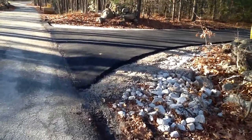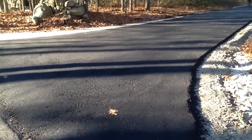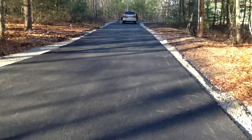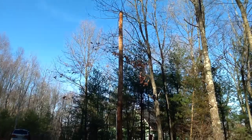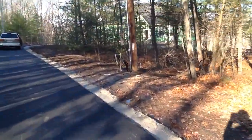We have pavement with Ndidi, probably because they paved the driveway of the house next door and wanted to get them both done at the same time. The other new thing is our utility pole now has stuff connected to it.